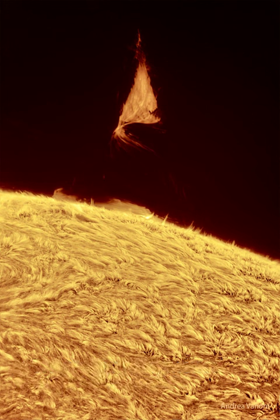Looping magnetic fields on the sun channel the flow of energetic particles, sometimes holding glowing gaseous structures aloft for months. A prominence glows brightly because it contains particularly hot, dense, or opaque solar plasma.